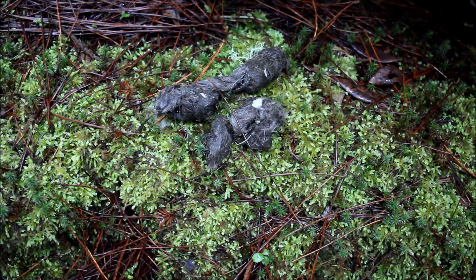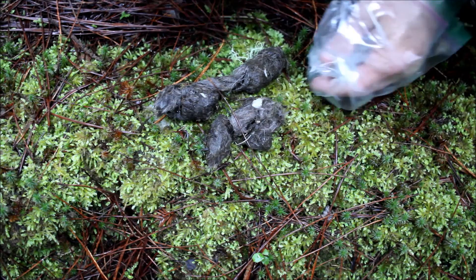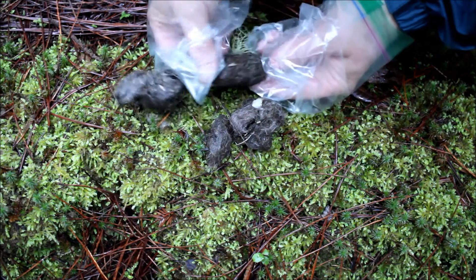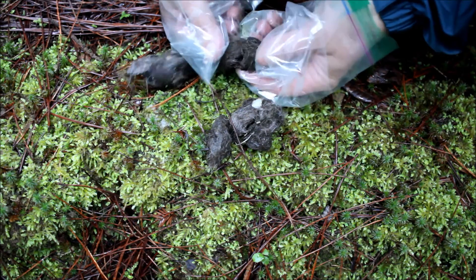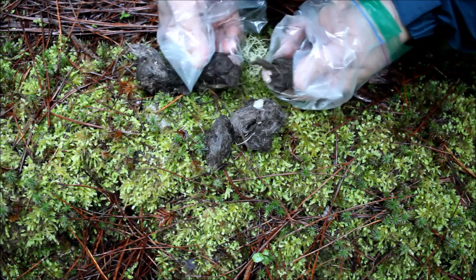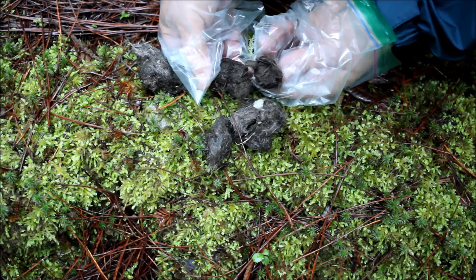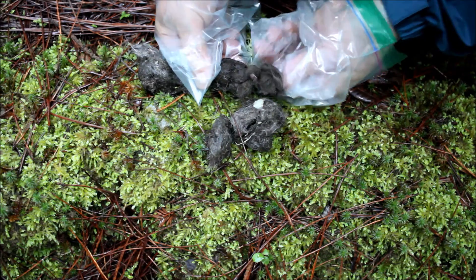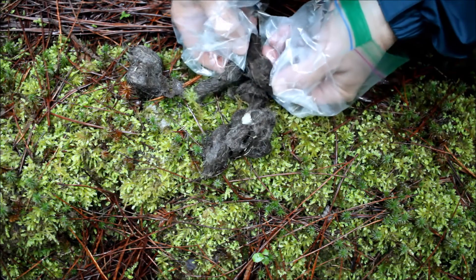I've picked up the scat and moved it to a location where it's a little easier to see. I'm using plastic bags on my hands instead of gloves because I don't have any gloves on me — normally I have gloves. You can see the bone fragments in here, but when I break it apart, first thing you notice is it's hard to break apart because it's so dense and there's a lot of fur in there. Inside you can see there's twisted fur — this is packed. I can squeeze it and it doesn't squish.